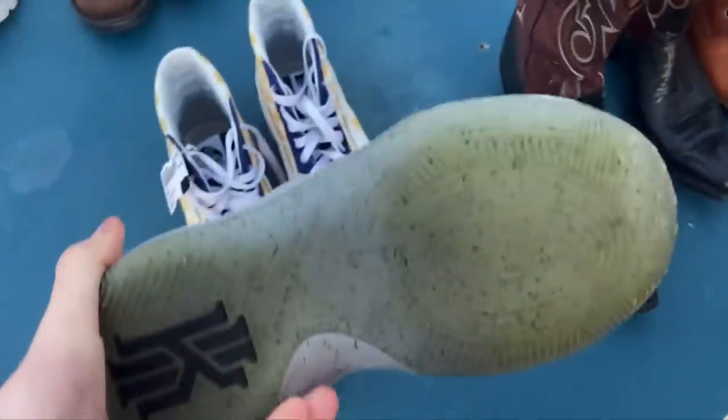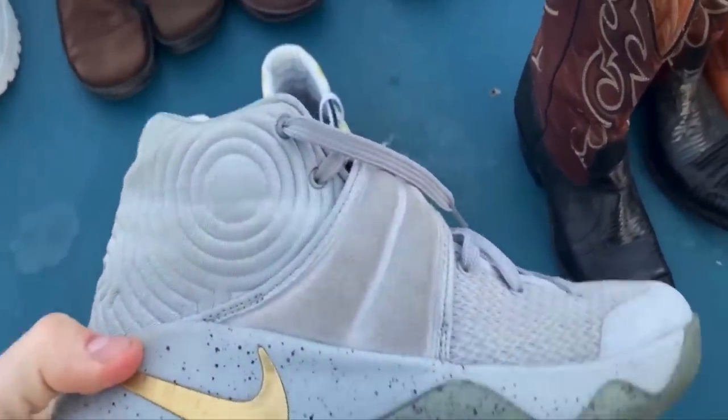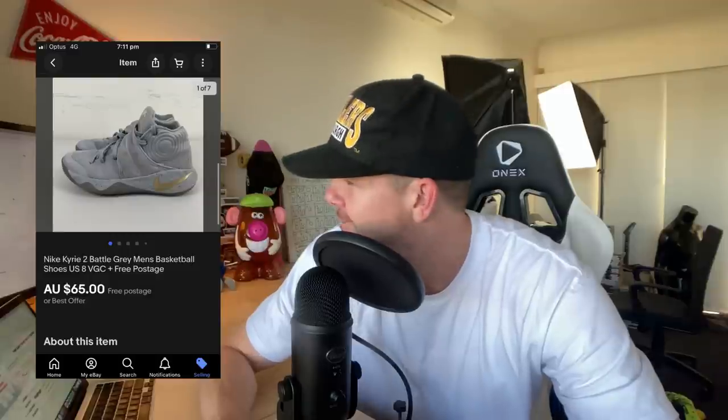The next one was another pair of shoes from the flea market with Josh — a pair of Nike Kyrie 2 Battle Greys. I picked these up for $15 US, which worked out to about $22.50 Australian. They ended up selling internationally back to the USA, which I thought was pretty funny. We got a $65 sale price and it went for $25 worth of international shipping. So a pretty good turnaround there.